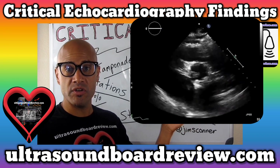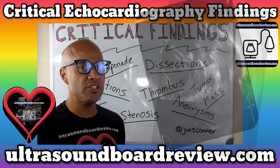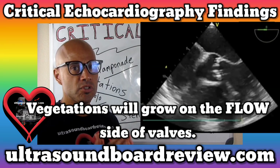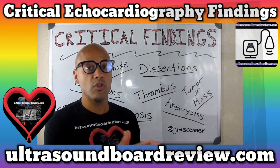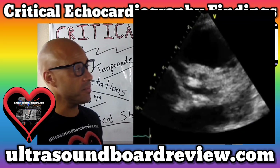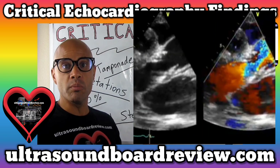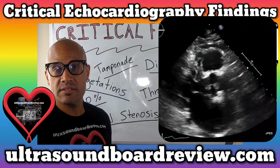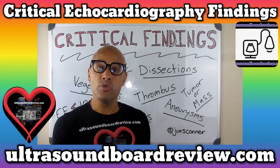So if you were to see this for the very first time and you didn't know what it was, how would you know it's not a vegetation or a thrombus? We can rule out a thrombus because a thrombus more often than not will grow in areas of low blood flow. As you can see here, the flow through the aortic valve is pretty steady. How do you know it's not a vegetation? If you were to find a vegetation this big, you are more likely to find valvular destruction. But the valve here looks intact.